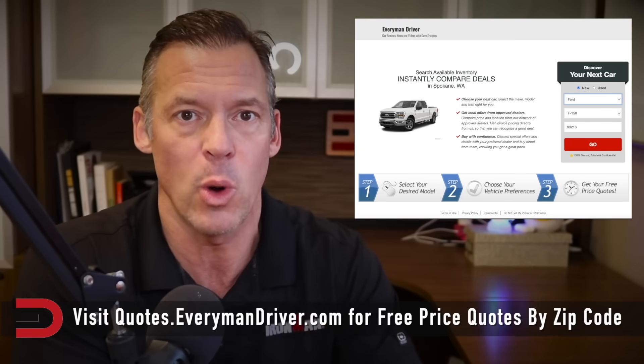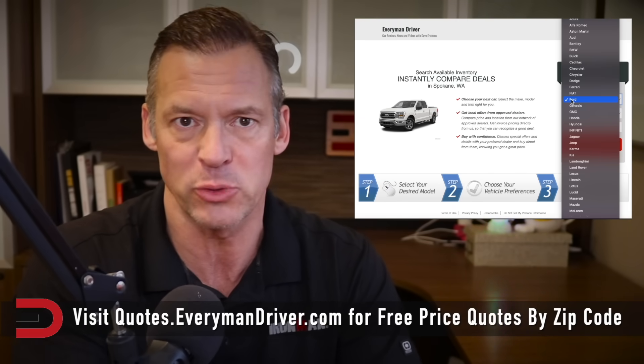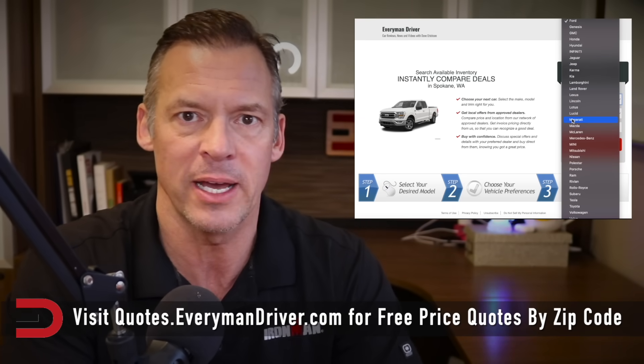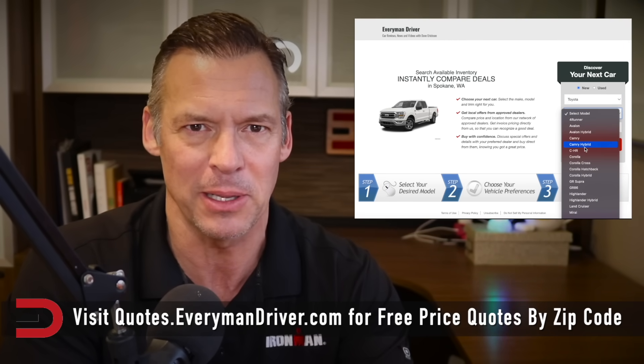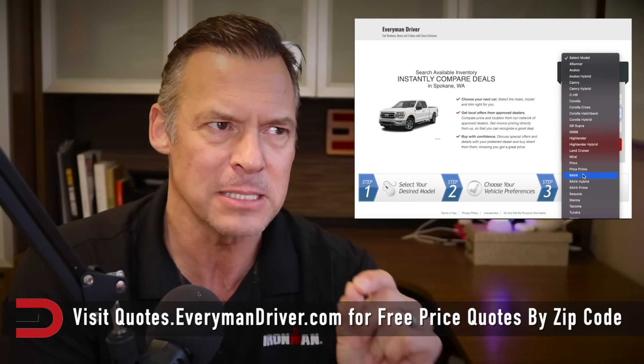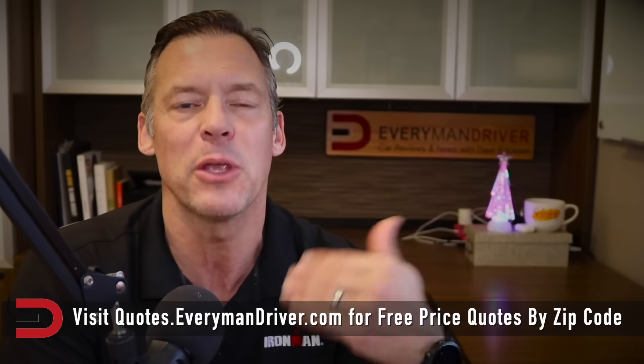If you want to find the best deals in your area, check out quotes.everymandriver.com. There's also a link below this video. Those would be the top 10, and there are some usual suspects at the top of the list, but the inventory is not as big as it used to be. Here are the top 10.